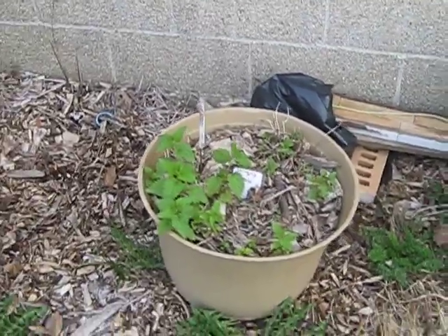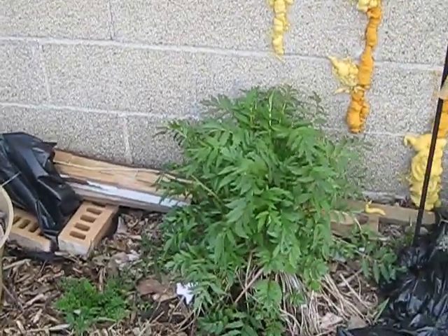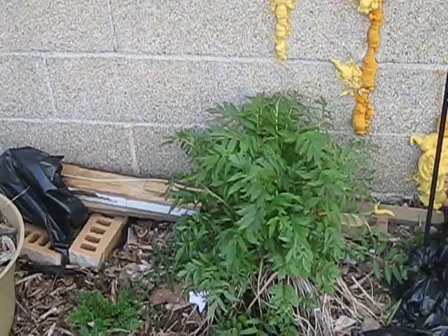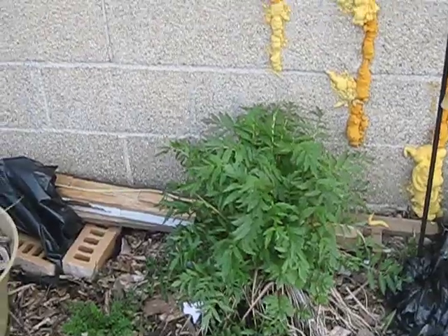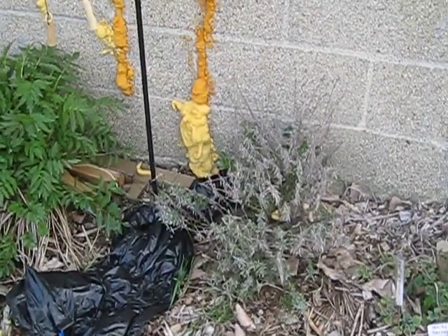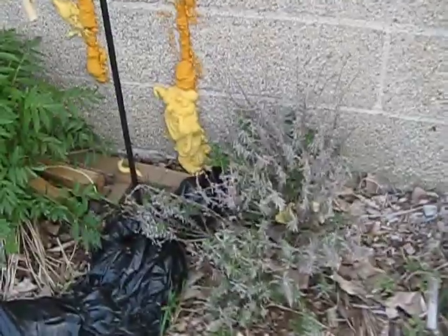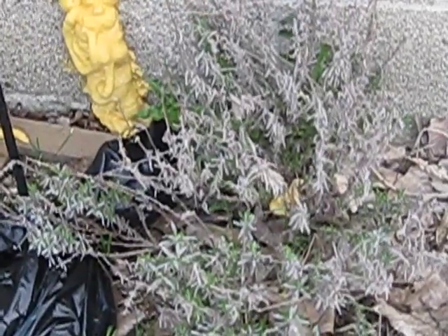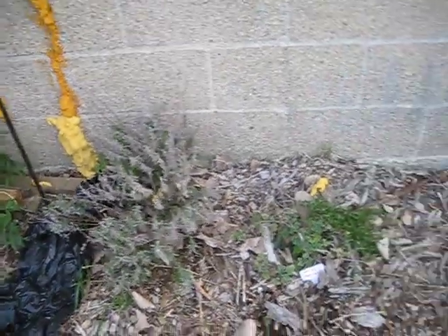This here is a valerian — some of you may know this is used to help with sleep and anxiety. It's gotten really big, and this is only a month since it started coming out of dormancy, which is a really good sign. Over here is a lavender. I was worried about it for a while — it was still quite dead looking — but you can see there's a lot of new growth on it now. A lot can happen in just a couple of weeks.